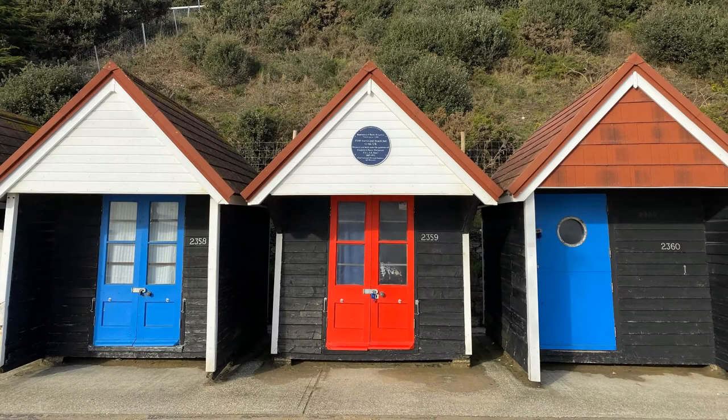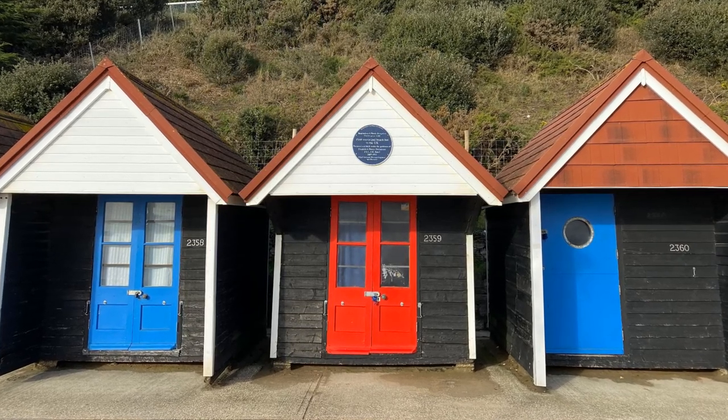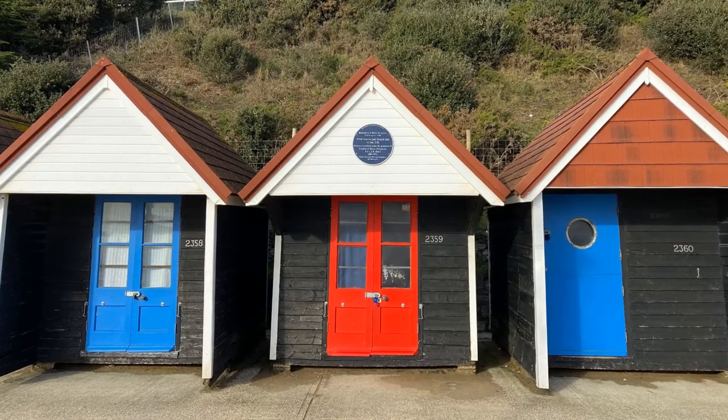My photograph of some old beach huts was taken on my phone during a walk along the seafront at Bournemouth in January. Beach huts have always fascinated me in their various shapes and sizes, with their simplicity of purpose and function.